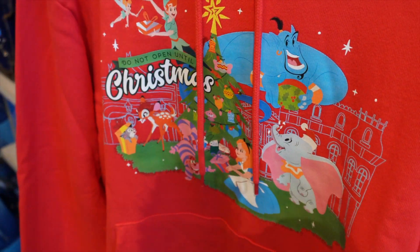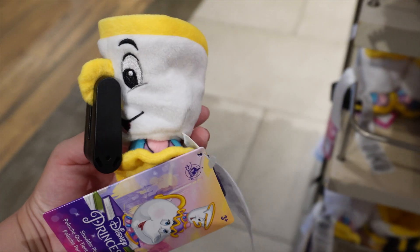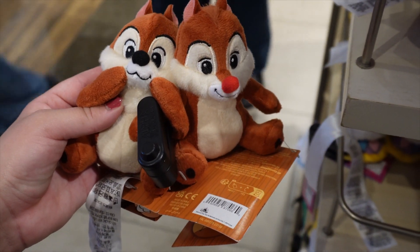Let's take a look to see if there's anything in the back — no, it's just a red hoodie but that is the design on the front. I haven't been here in a while and I didn't even know they had a little Chip shoulder plush — how cute is that? They also have this adorable Chip and Dale plush. I did see one online but I hadn't seen the Chip yet.